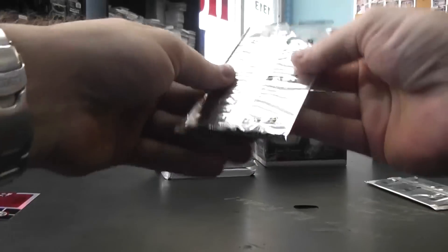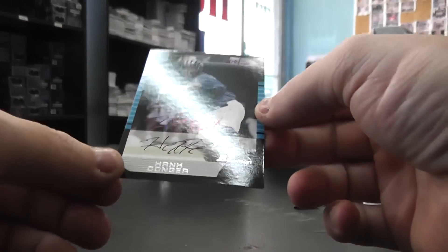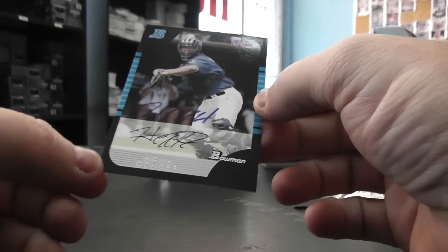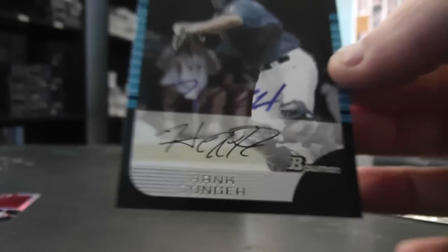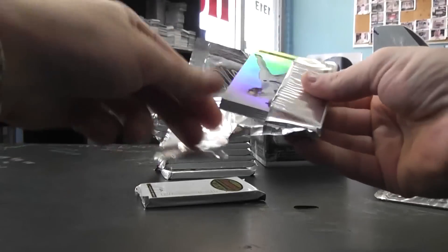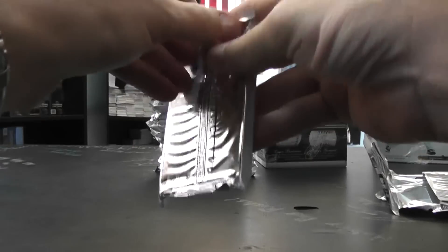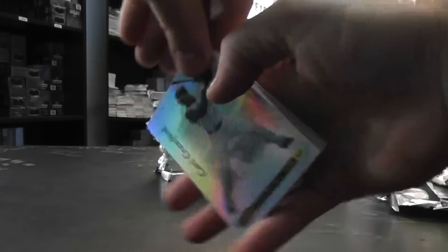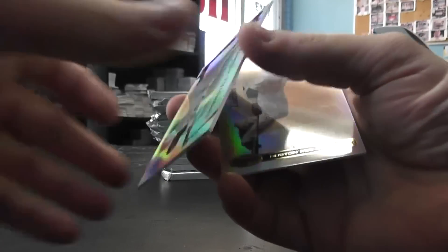New autograph — the buyback — is Hank Conger. Corners are a little messed up, number 200. That's not too bad, it was bent a little bit. It's got a little white speck. That one's number 200, Hank Conger autograph. Here we go — rookie Ben Francisco, 799. Emmanuel Burris autograph, there we go.